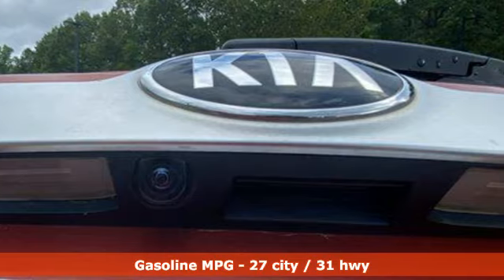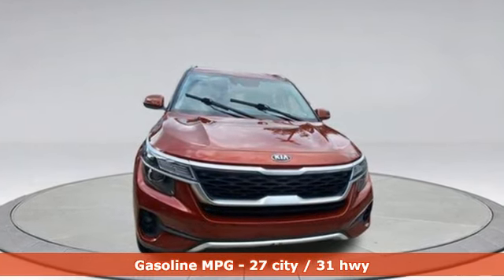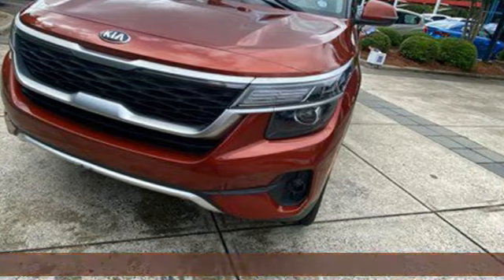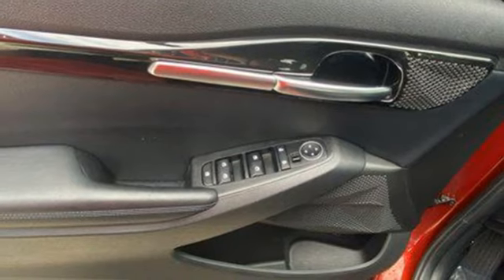It comes nicely equipped with features you'll love: continuously variable automatic transmission, front heated bucket seats, streaming audio, manual tilting steering column, and wireless phone connectivity.